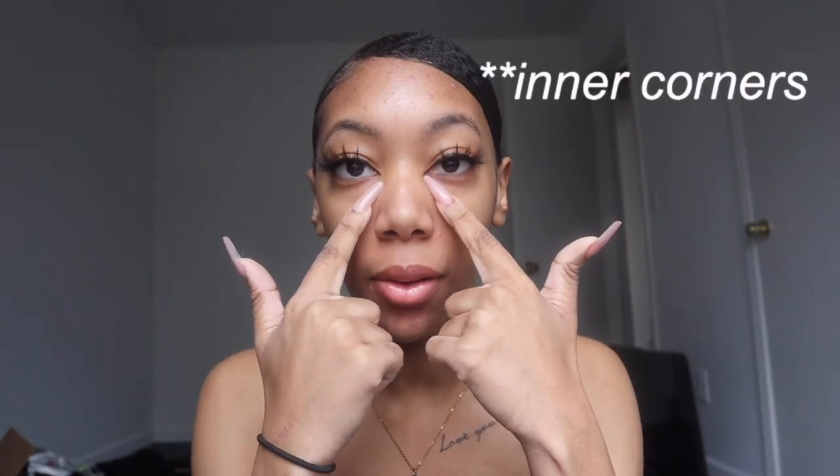Okay so I have my lashes and my eyeliner on. I've been trying something new with my eyeliner — taking it in in the middle. I'm still not the best at it but I think it's okay.